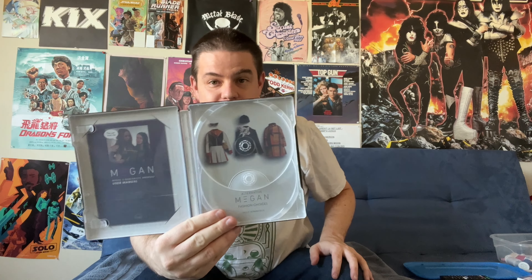That looks very nice. And then you have alternate fashion choices for the doll printed on that side. Very cool Steelbook. I like the way they did this one — it's not just a bunch of generic pictures from the movie and poster art.